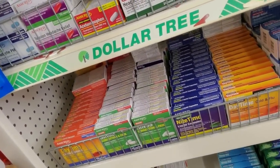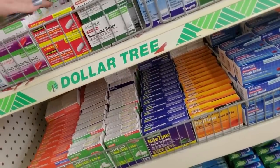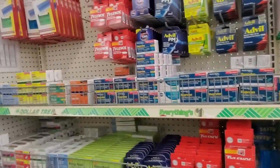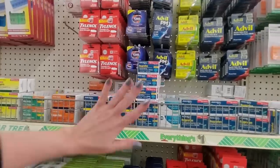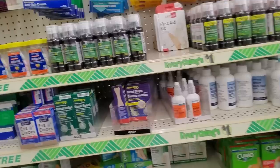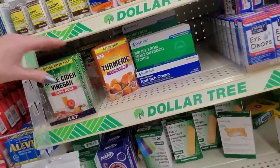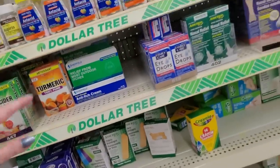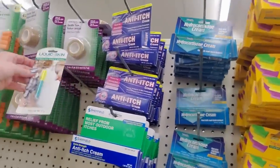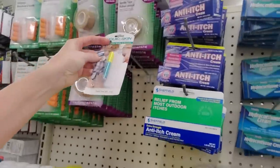Nothing here has to be in any certain spot — you're not going to see any tabs, they just put it wherever. And they don't rotate their stock like they should. I used to put out stock, and I can tell you right now a lot of this was shoved back. We have apple cider vinegar. You can get liquid skin for minor cuts, cracks, and abrasions — it's basically just super glue for your skin.